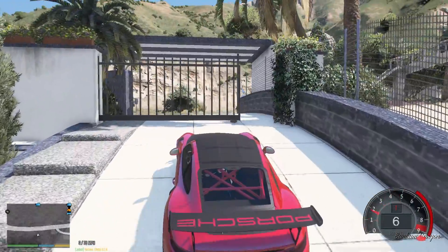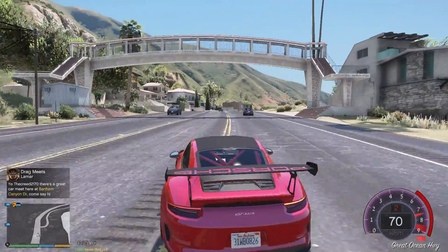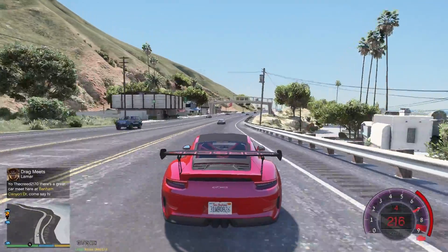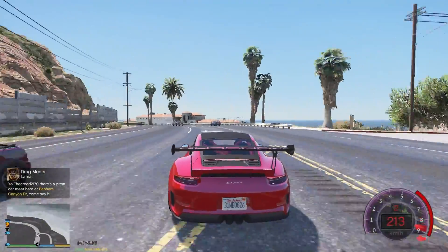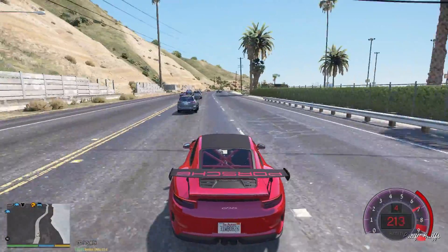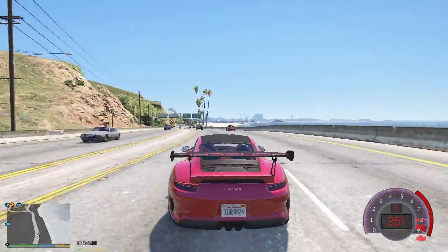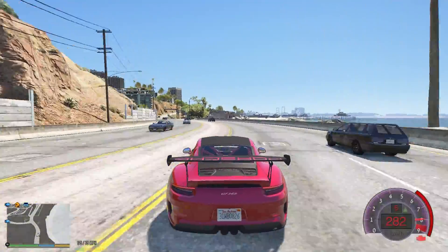Actually, we're not going to Simeon right now — we're going to our city garage to swap this car out for a Ferrari that's been sitting there for a long time. After driving the Nismo GTA, driving the Porsche feels really slow. I don't know what happened — maybe I should stop taking the Nismo so much.